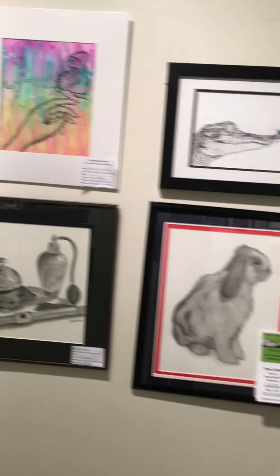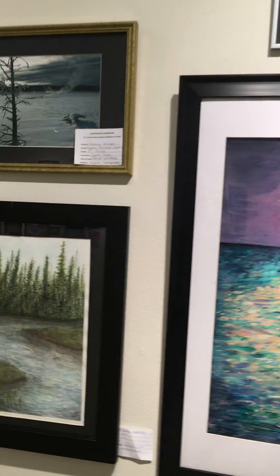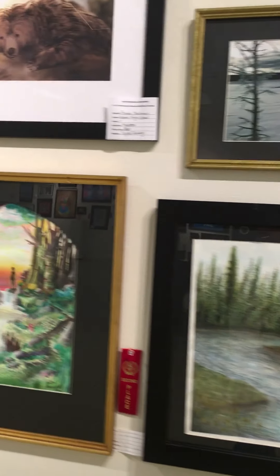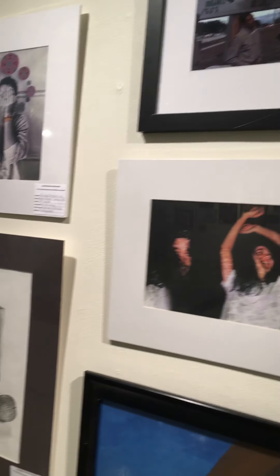So we have all media, and what's interesting — 27 schools, I mentioned this in the last video — the schools are within a 40-mile radius of the Lighthouse Art Center here in Tequesta.